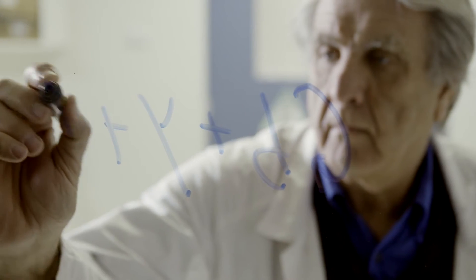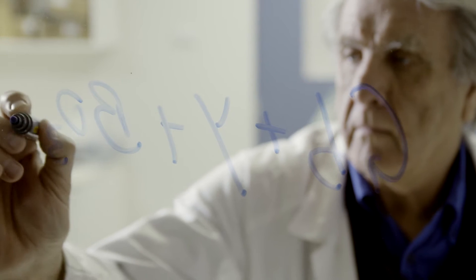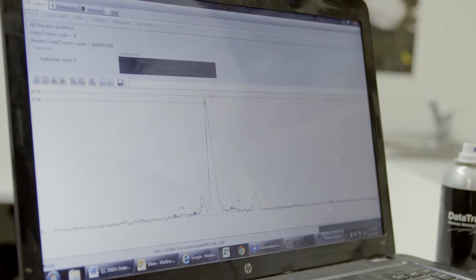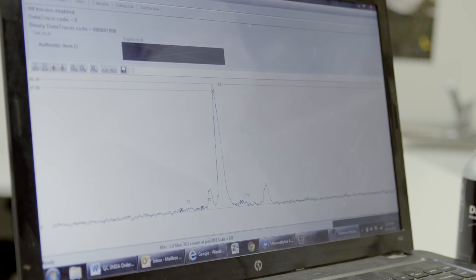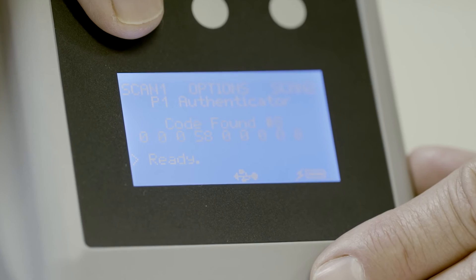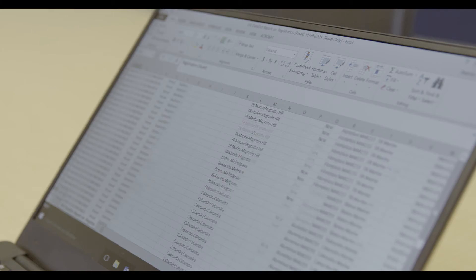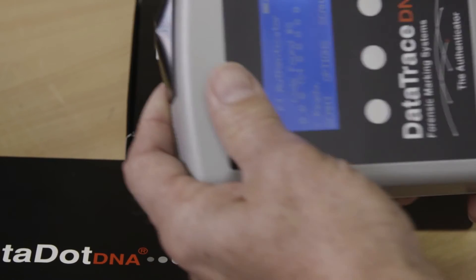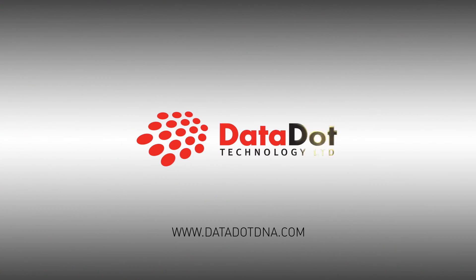Our core technology, Datatrace Spectro, consists of complex chemical formations with spectral signatures that are included as part of your company's manufacturing, labelling and packaging process. Combined with the Datatrace Spectro Authenticator Scanner, you can fight back against the counterfeiting criminals. Companies worldwide are connecting the dots with Datadot.